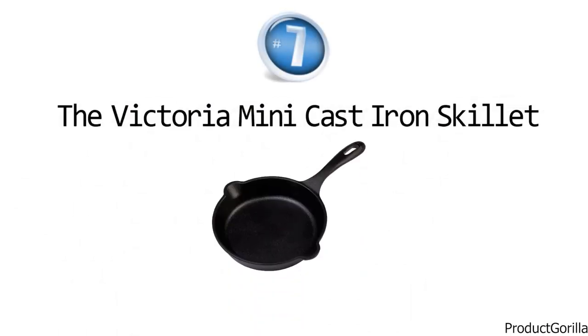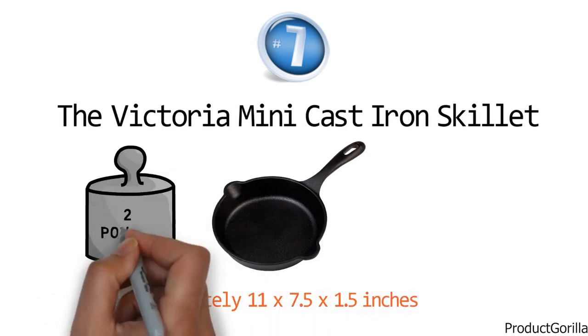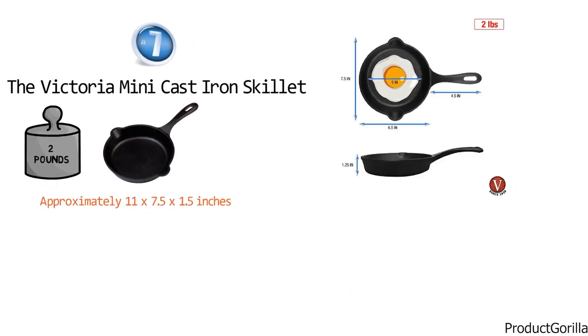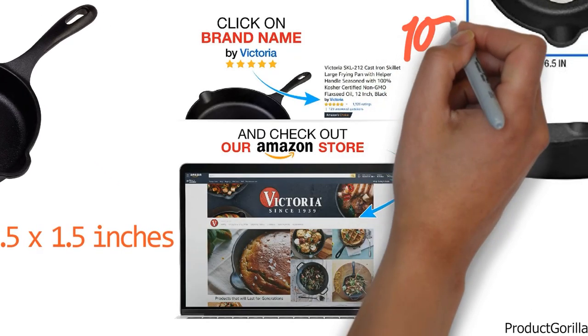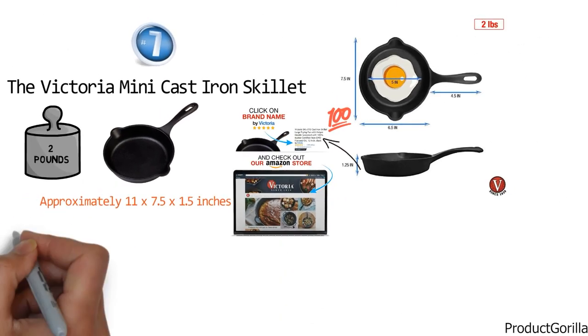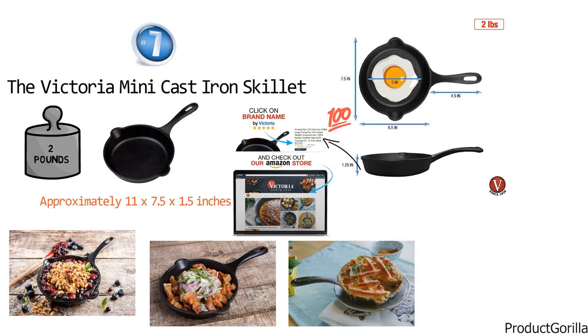At number seven, we have the Victoria Mini Cast Iron Skillet. The dimensions are approximately 11 x 7.5 x 1.5 inches with a weight of 2 pounds. The Victoria Mini Skillet is a high-quality 6.5-inch pre-seasoned cast iron skillet that has been seasoned with 100% non-GMO flaxseed oil. This is definitely a versatile skillet that can be used for serving, cooking, baking, grilling, and oven to table.